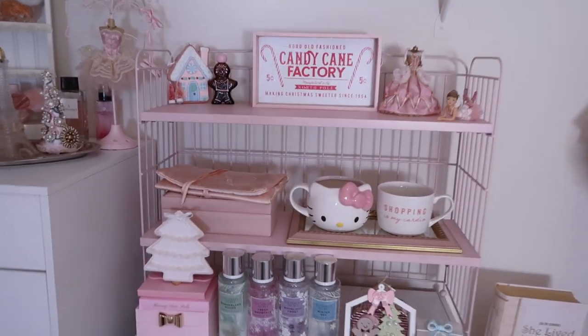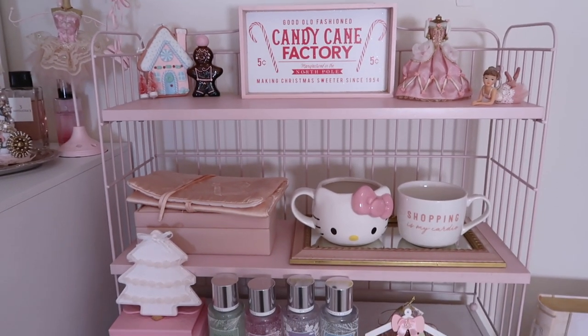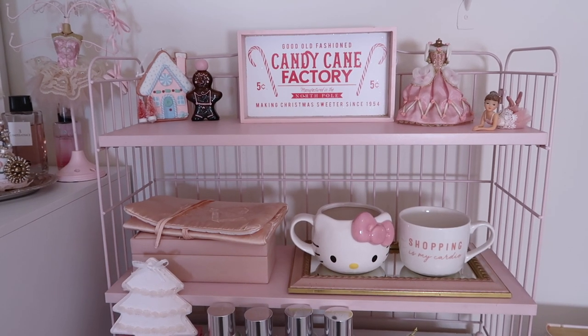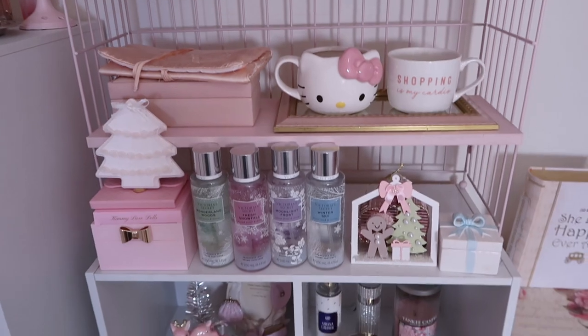Moving on to the next section, I have this Ikea shelf I got from a friend — it was a hand-me-down. I absolutely love this. It matches my desk to a tee. Obsessed. And it fits perfectly on the shelf.